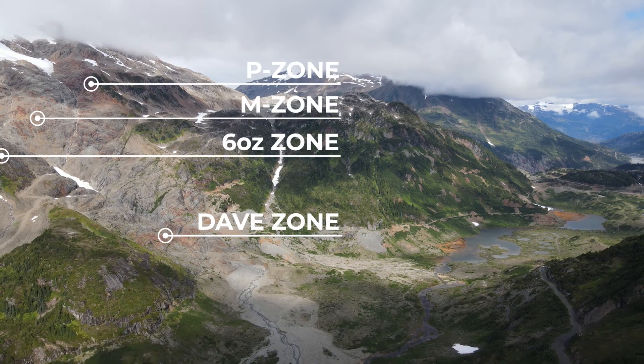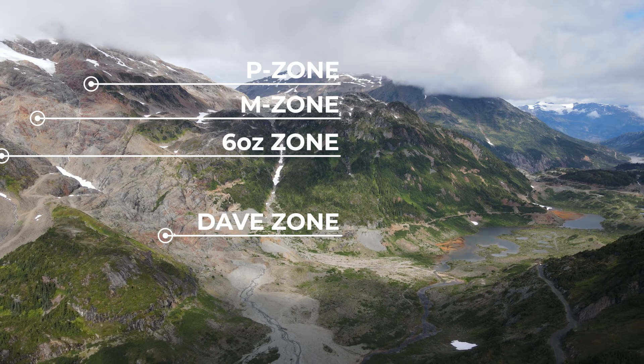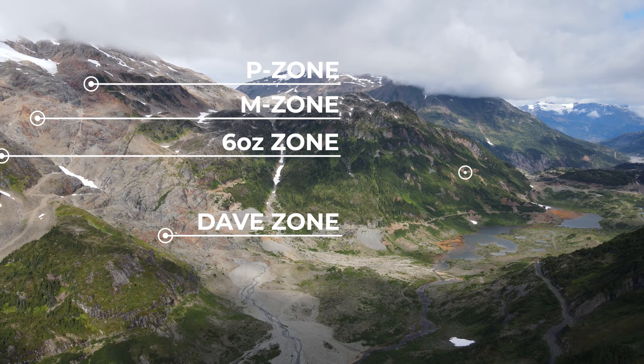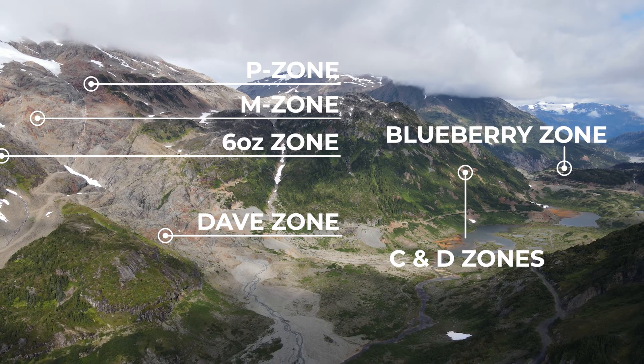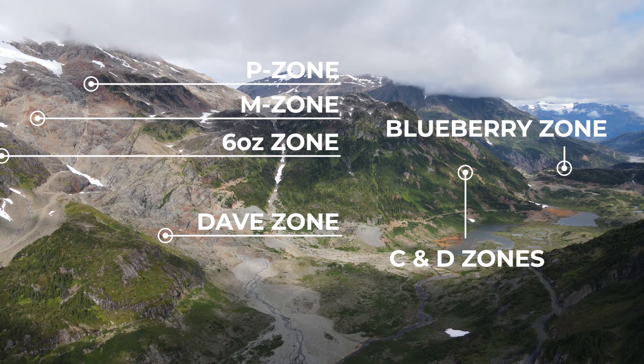Our data-driven exploration approach over the past four years has allowed us to expand and identify new targets within the mine's periphery, extending the area of known mineralization in multiple directions. Two of these zones help link a geological model connecting the Scotty Gold Mine to the Blueberry Zone, located two kilometers to the northeast.